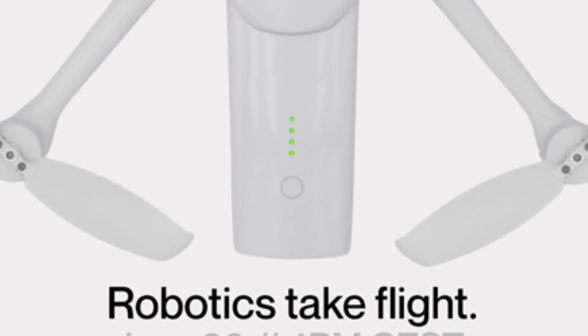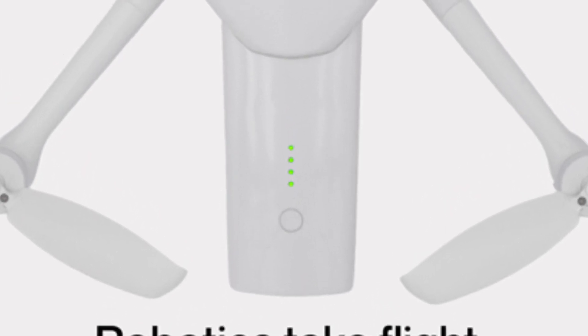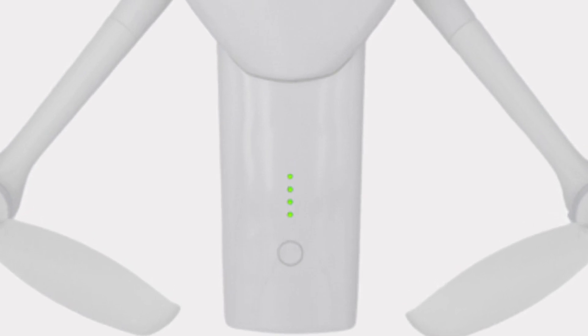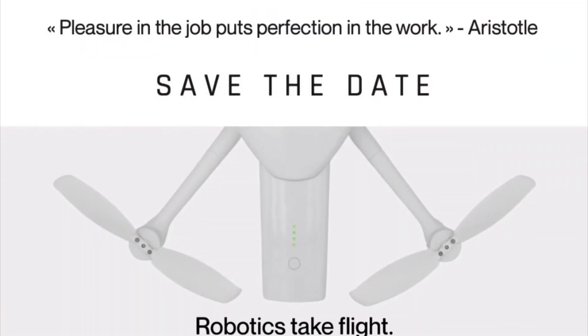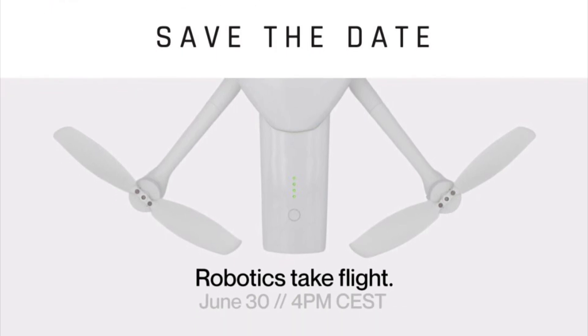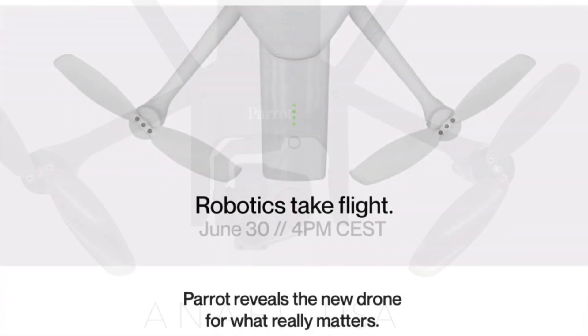Hi guys, Chris here. All the new drone manufacturers are starting to bring their new drones to market for a new season, and Parrot is part of the club. With a big reveal date of June 30th, Parrot decided to tease us with a couple of details just to get us interested.